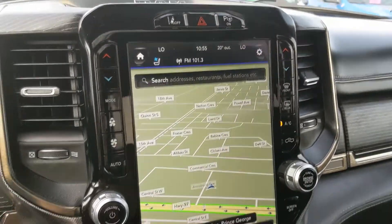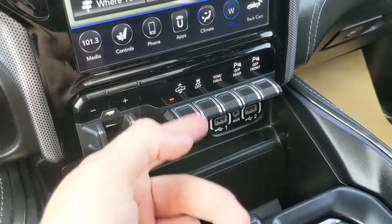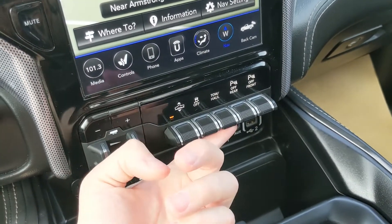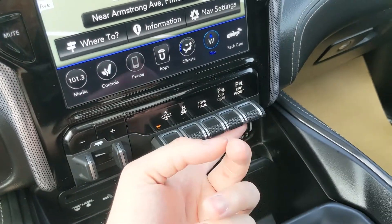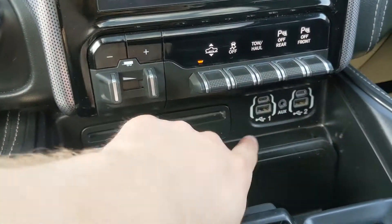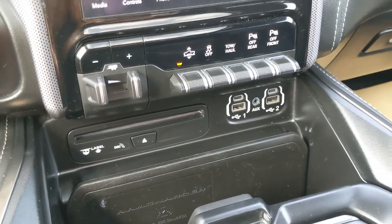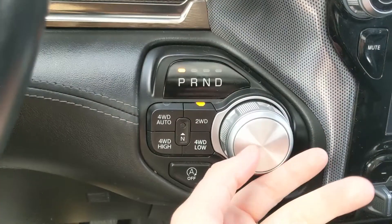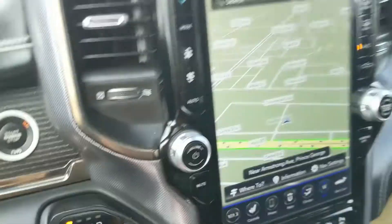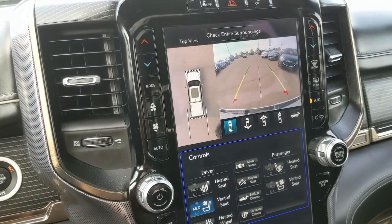Moving down from the screen, you have your trailer brake controller and your suspension adjuster so you can raise it for off-road or lower it right to the ground. Below that you have your traction control shut-off, tow/haul mode, and park assist sensor shut-off for both front and rear. Below that is a CD player with USB, USB-C, and auxiliary inputs for power, charging, or audio. Moving to your shifter, which is a handy dial, you have your four-wheel drive controls with four-auto. There's also an auto start-stop shut-off. Shifting into reverse, you get a backup camera with a full 360-degree view so you can see all around the vehicle.